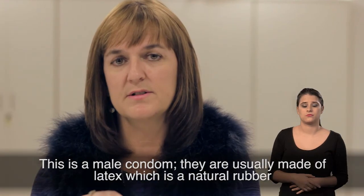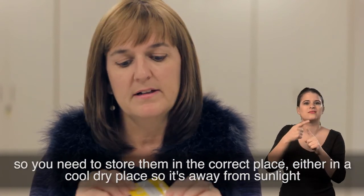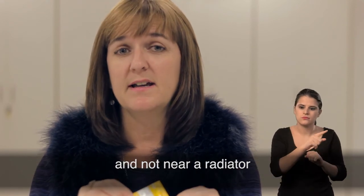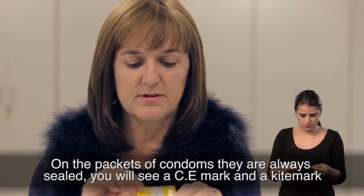This is a male condom. They're usually made of latex, which is a natural rubber, so you need to store them in the correct place — either in a cool dry place, away from sunlight and not near a radiator. On the packets of condoms, they're always sealed.